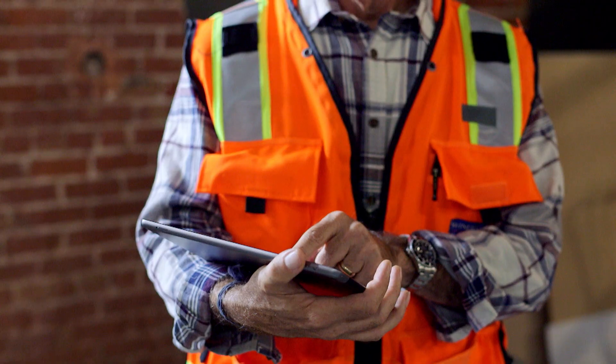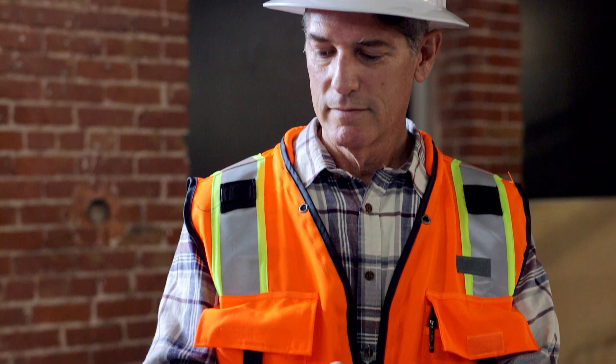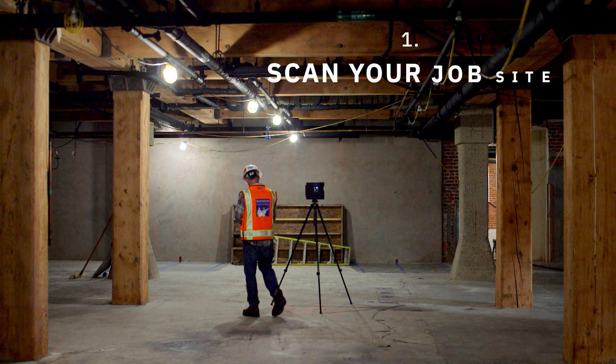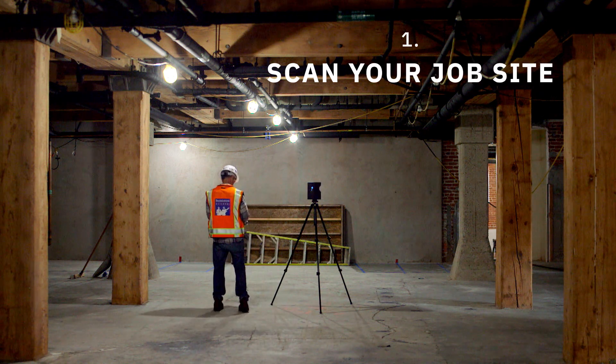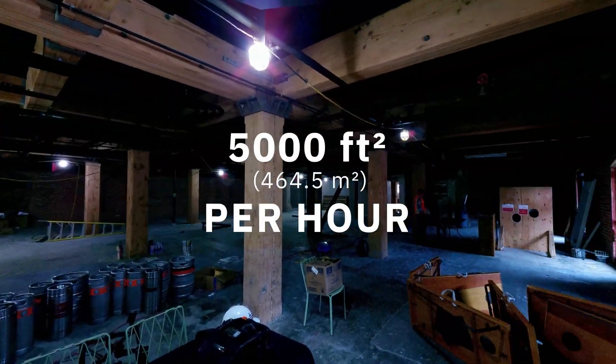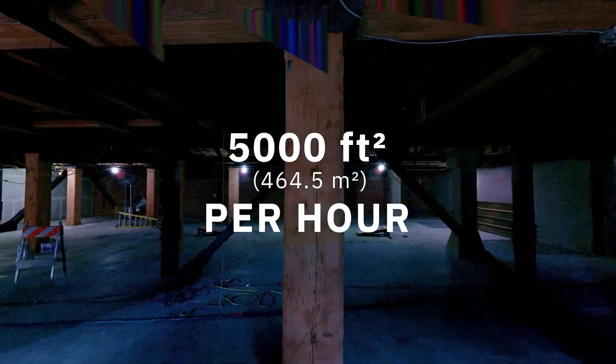The user interface on the Capture app enables anyone to create 3D scans with minimal training. Here's how it works. One: scan your job site. With a scan time of 30 seconds per rotation, the Pro2 can capture up to 5,000 square feet an hour, depending on your environment.